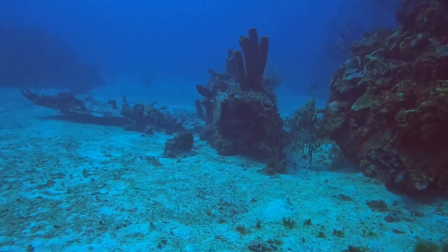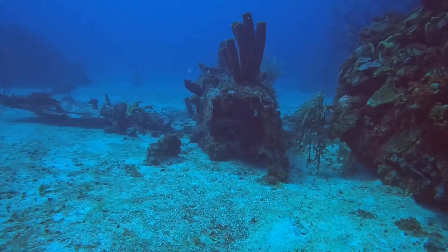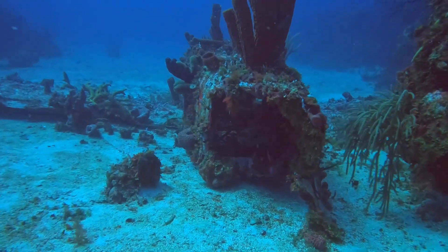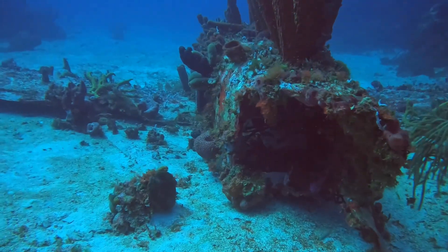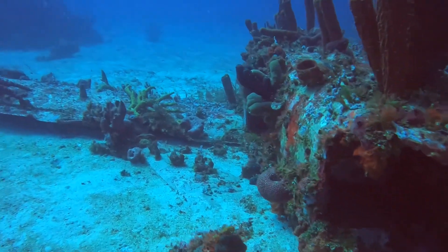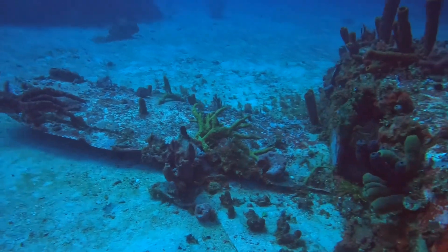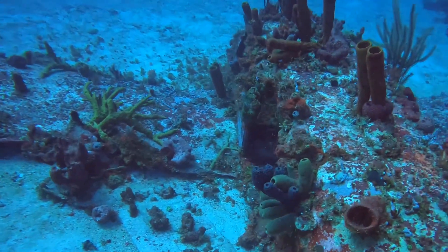So we're heading over to the plane wreck, and this wreck is at the max depth of 90 feet. As you guys can see, this plane has been there for a while. There's a lot of stuff on it.